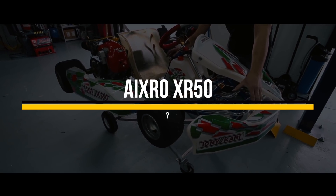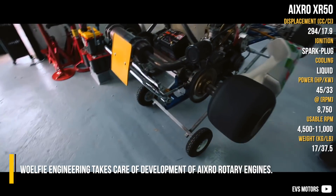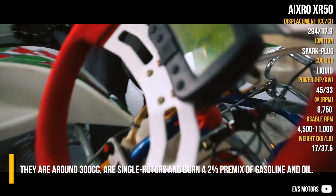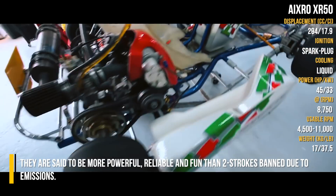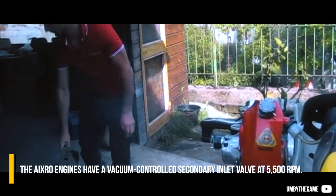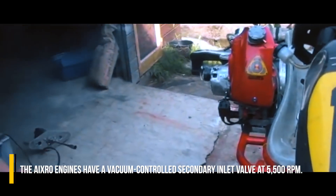X-Row XR50. Wolfie Engineering takes care of development of X-Row rotary engines. They are around 300cc as single rotors and burn a 2% premix of gasoline and oil. They are said to be more powerful, reliable and fun than two strokes, though banned due to emissions. The X-Row engines have a vacuum controlled secondary inlet valve at 5500 RPM.